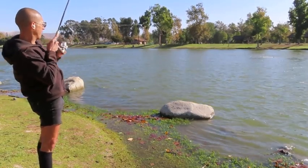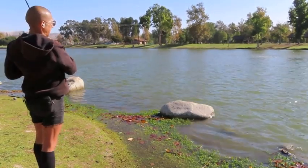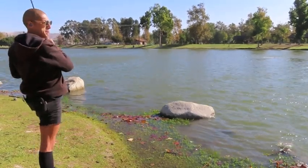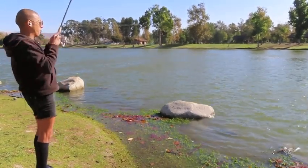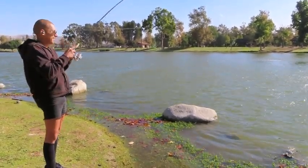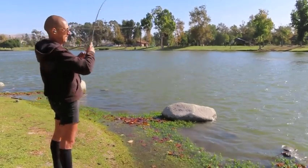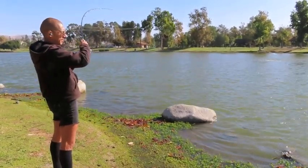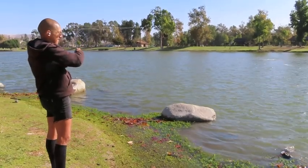Come on. You're coming in here. You are coming into shore. I got 8 pound fluorocarbon on here. We'll see how that goes with how big he is. Do not know yet. He hasn't surfaced. Feels like he's going to take off.